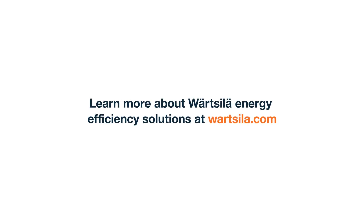Learn more about Wärtsilä Energy Efficiency Solutions at Wärtsilä.com.